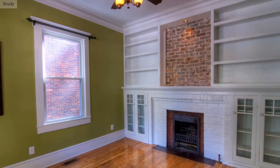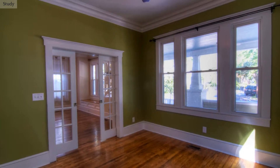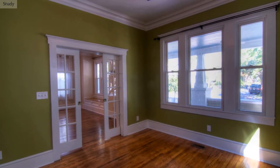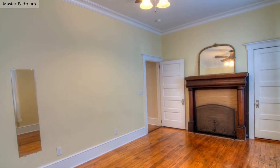The study in this home has custom built-ins. Spend your downtime in this relaxing master bedroom with private bath.